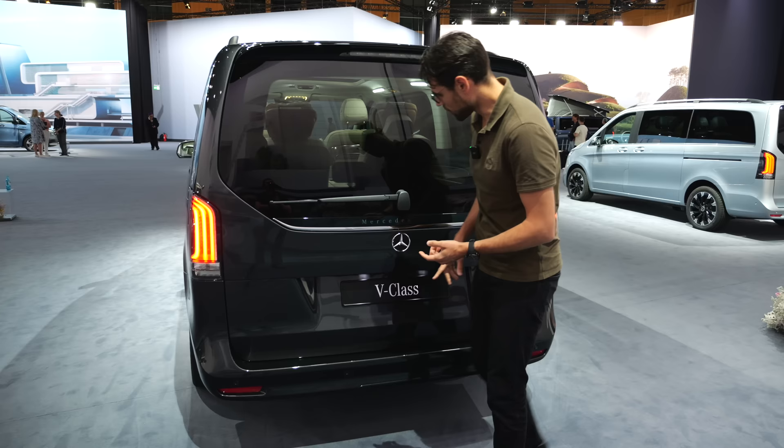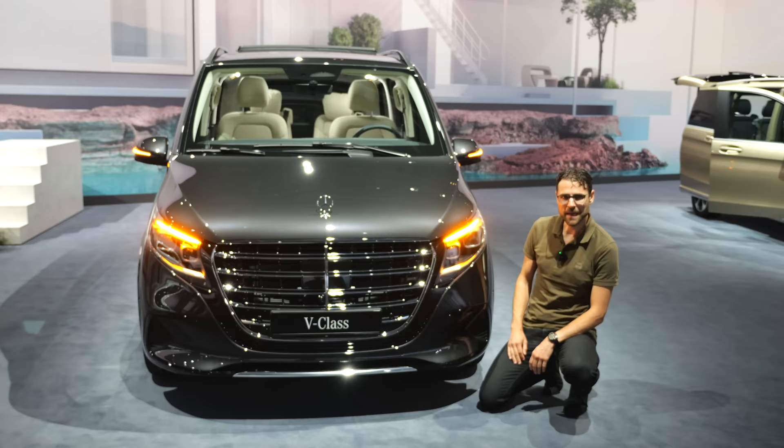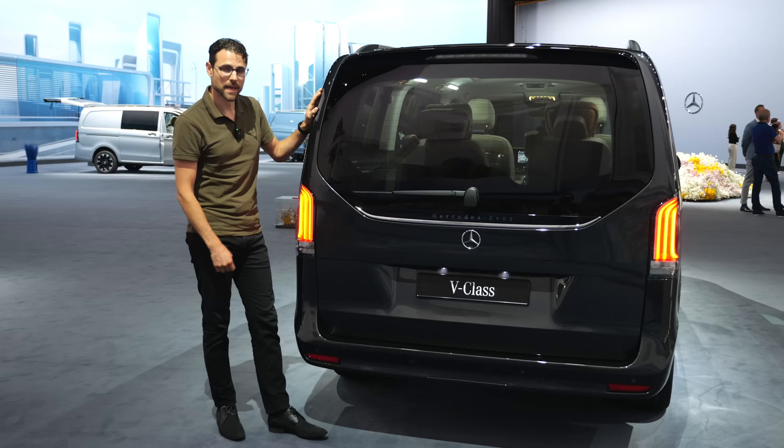There's also now this Mercedes-Benz lettering, a little bit more obvious right here. And turning indicator check — pretty cool in the front, and in the rear it follows the form of the new tail lamp signature.